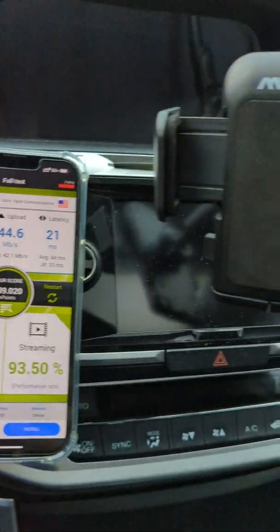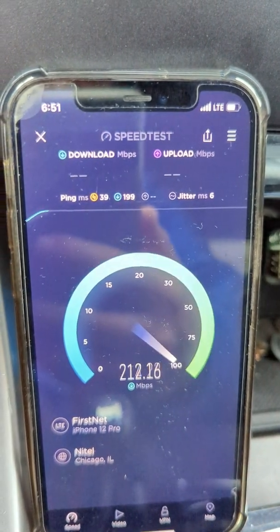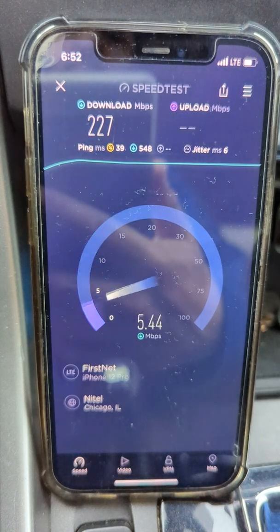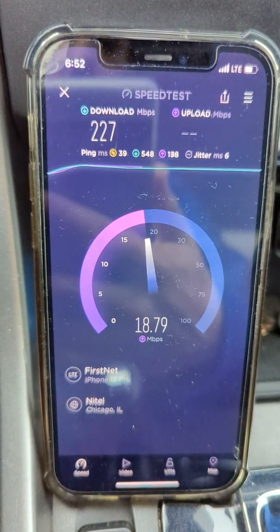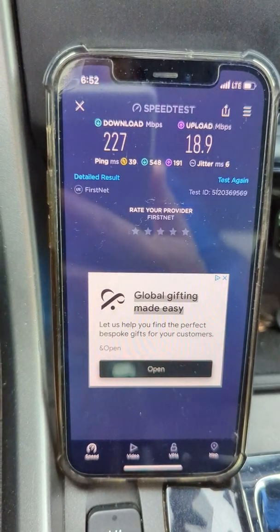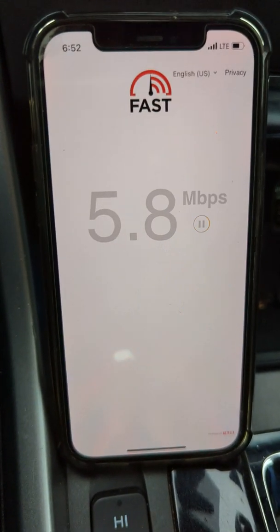So what we'll do is go ahead and speed test the FirstNet line and see what the LTE is doing here for comparison. Because as of right now, I don't think the C-Band N77 connects for FirstNet — I think it's just on AT&T proper. It is on FirstNet there: 227 down, about 19 up. What do we got for ping? 39. We've got a jitter of about 6 milliseconds.